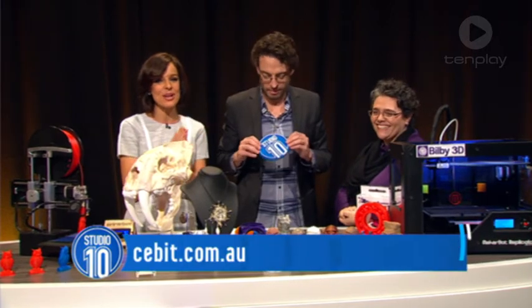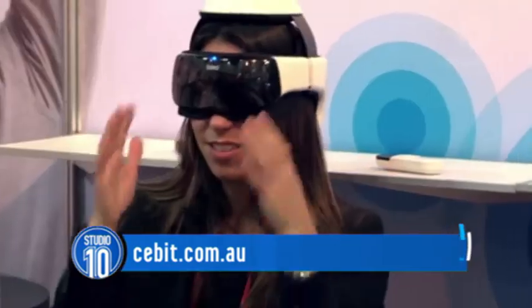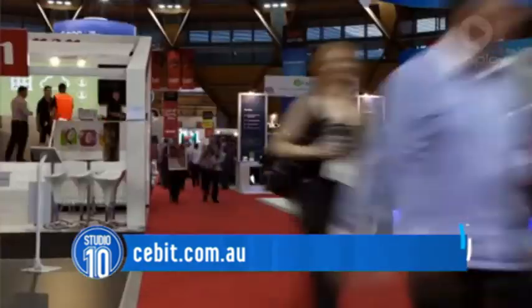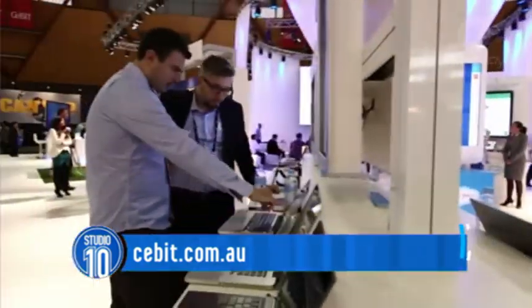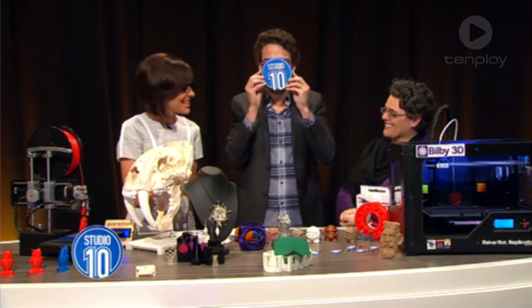Lee, thank you very much. Bilby 3D is just one of 450 very cool exhibits from Australia and around the world at the Business Technology Expo. It starts next Tuesday at Sydney Olympic Park. To get tickets, head to cbit.com.au. A big round of applause — thank you very much.